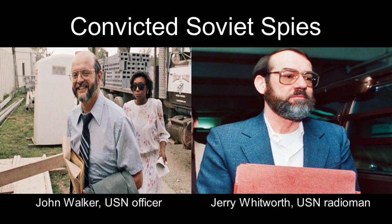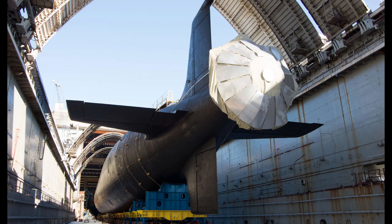These included information on the US Navy's sonars and its underwater network of hydrophones. In particular, the Russians became aware that the cavitation produced by submarine propellers was giving their positions away.